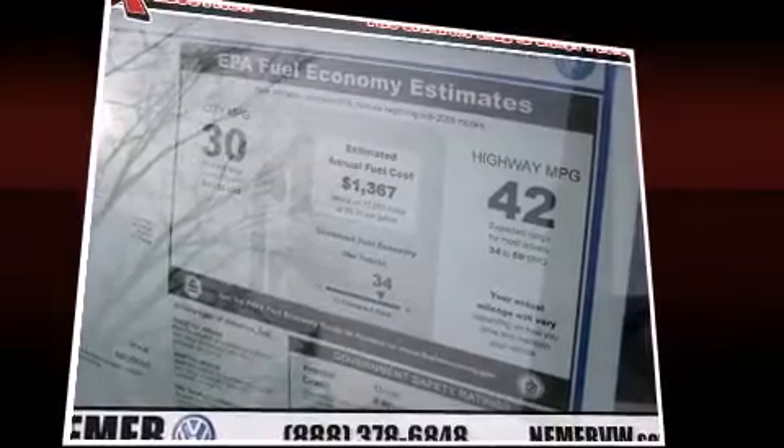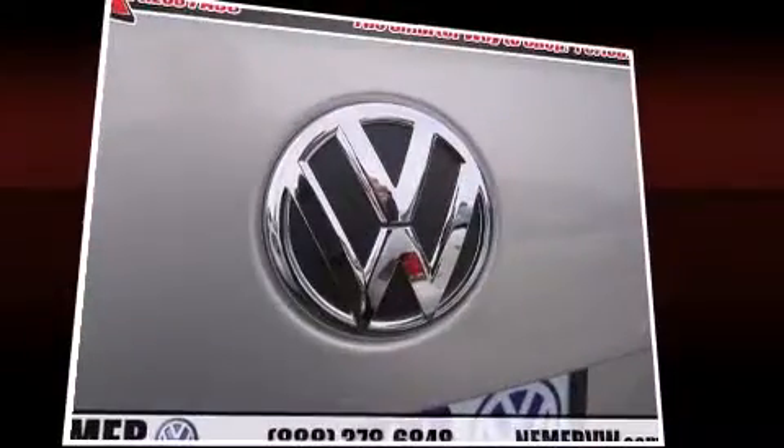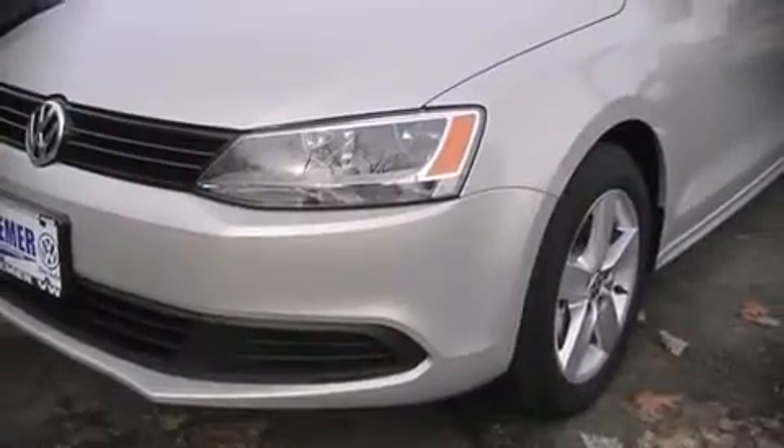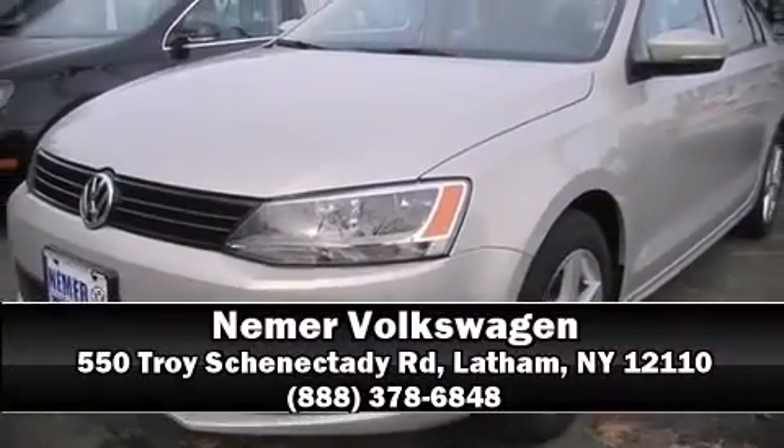For added security, Dynamic Stability Control supplements the drivetrain. We'd also be happy to help you arrange financing for your vehicle. Please don't hesitate to give us a call.